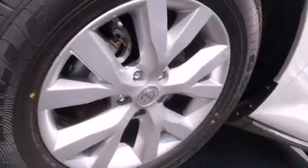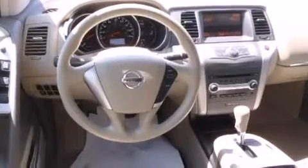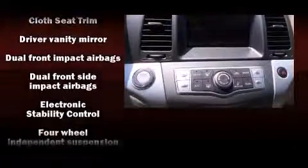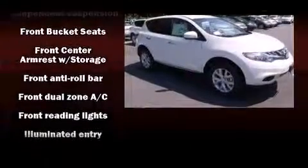tachometer, speed-sensitive wipers, and more. A premium sound drive with six speakers provides you and your passengers a sensational audio experience. Nissan ensures the safety and security of its passengers with equipment such as head curtain airbags, front side impact airbags, and traction